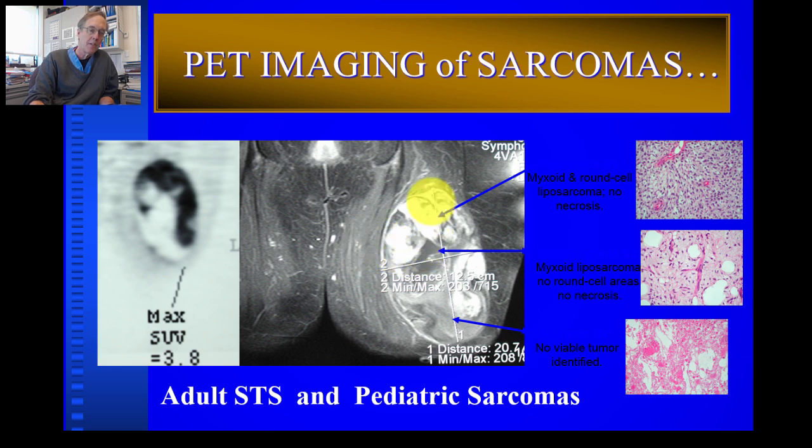This PET scan shows a 10-centimeter soft tissue tumor in the upper left thigh of a 20-year-old. The glucose uptake typically has a donut-like shape with a hole in the middle — the hole representing decreased uptake and the outer ring representing increased uptake. That uptake will be cut in half with chemotherapy, assuring us the child is getting a good response. PET scans have become a very important imaging tool for sarcoma patients, whether children or adults, for both diagnosis and assessing treatment response.